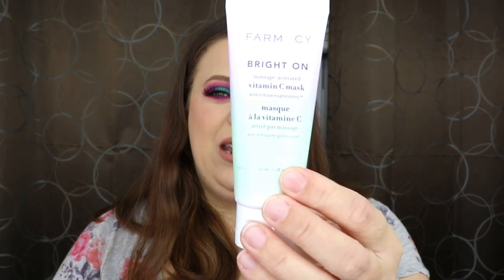We have something from Farmacy — this is the Brighton Massage Activated Vitamin C Mask. That's awesome. First of all, I love face masks. Second of all, I love the brand Farmacy — I think they have some really amazing products. Plus, this is also not tested on animals, so that's always a huge plus. This is a vitamin C clay mask that instantly brightens and helps detox skin by removing buildup and impurities to visibly improve the appearance of skin texture and tone. That sounds really nice. Two really good skincare products — I'm already happy.